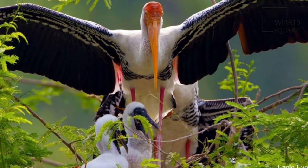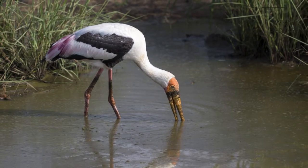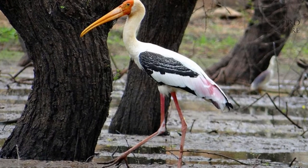This large stork has a heavy yellow beak with a down-curved tip that gives it a resemblance to an ibis. The head of the adult is bare and orange or reddish in color. The long tertials are tipped in bright pink and at rest they extend over the back and rump.